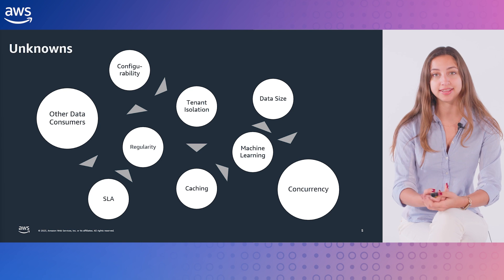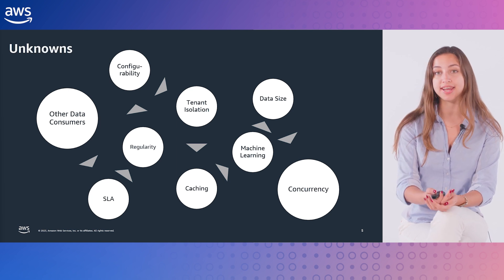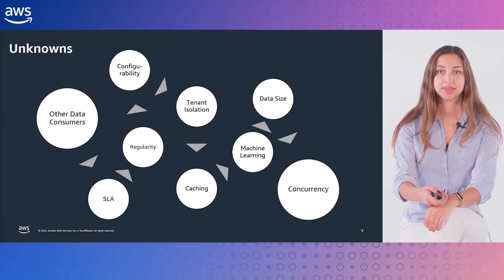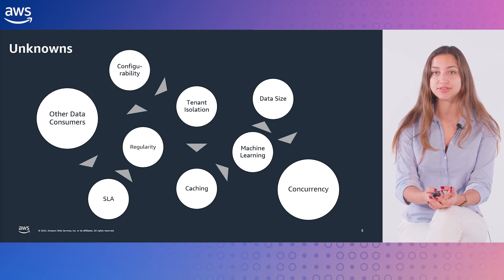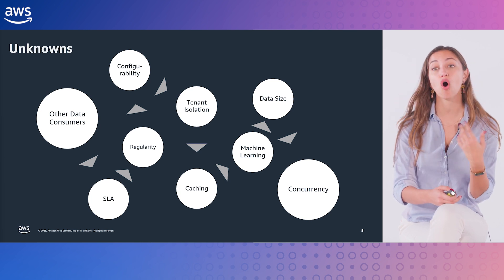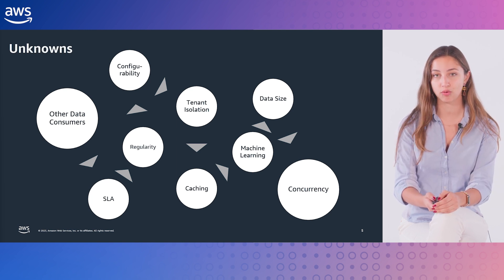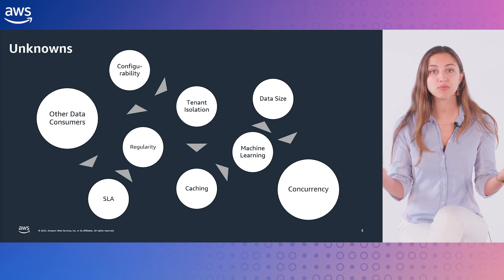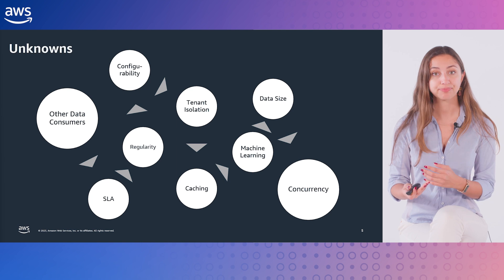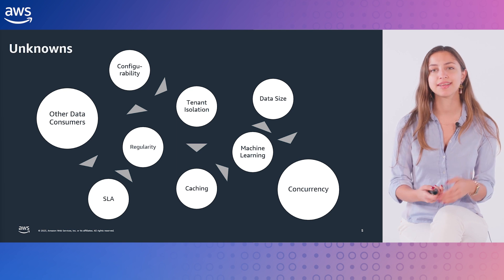AWS provides the broadest selection of analytics services that fit different data analytics needs, offering purpose-built services for data movement, storage, analytics, business intelligence, and more. The choice of service always depends on customers' needs. As solutions architects, we always work backwards from customer requirements. In order to decide what's best for my customer, I had a discovery call and asked questions such as: Are there any other consumers of this data? Are the queries submitted regular and predictable? How many users do they expect to query the data in parallel?